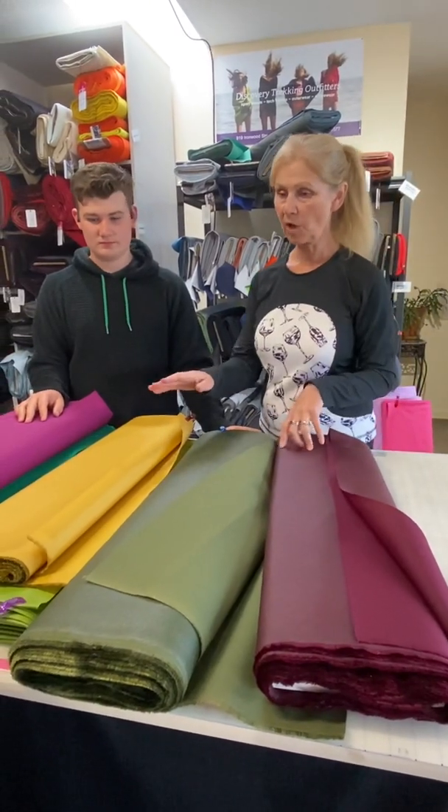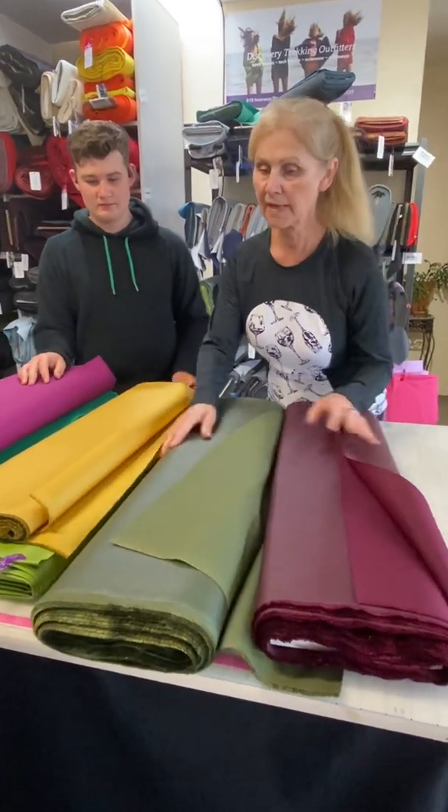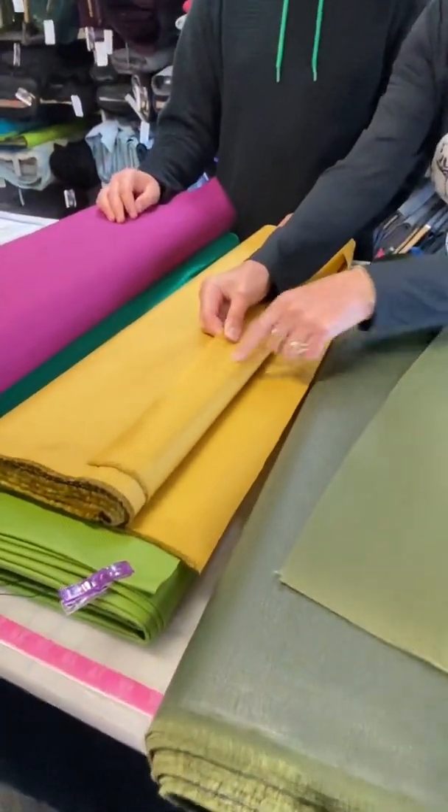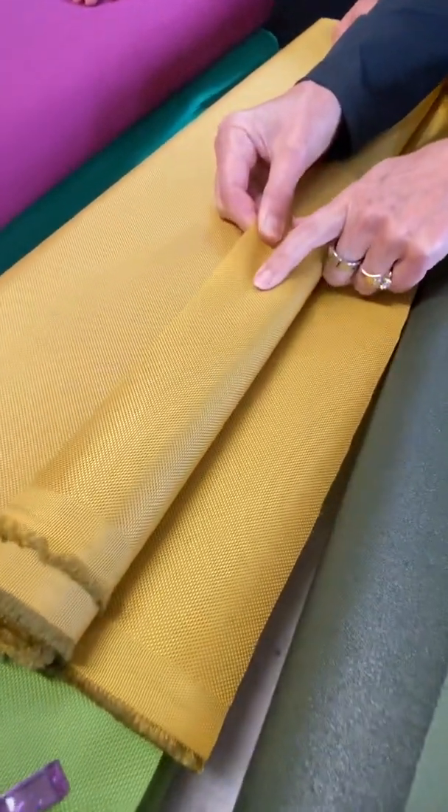Let's move on to Ballistic Nylon. The ballistic nylon looks different than the Cordura — they're both nylon, but this seems to have more of a basket weave and is kind of shinier than the Cordura.